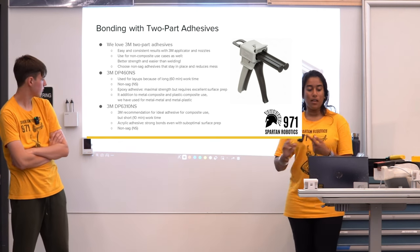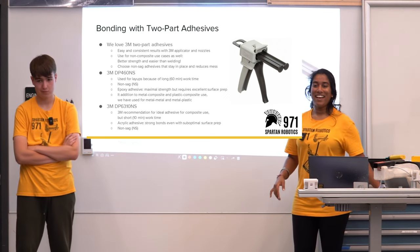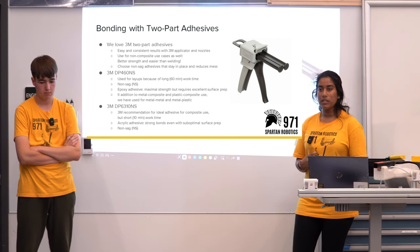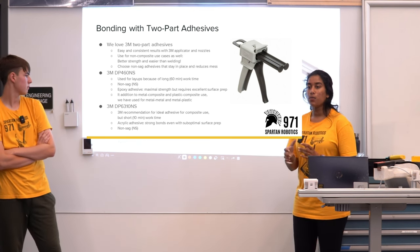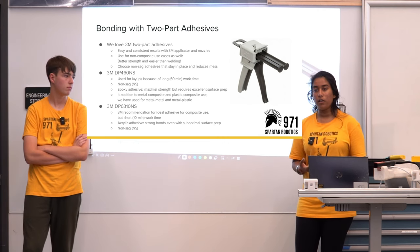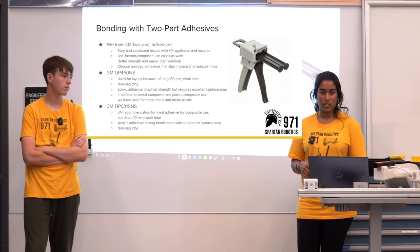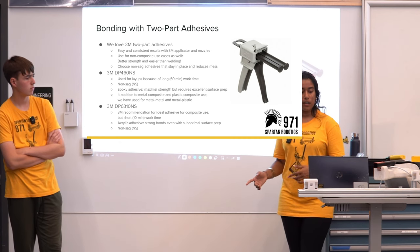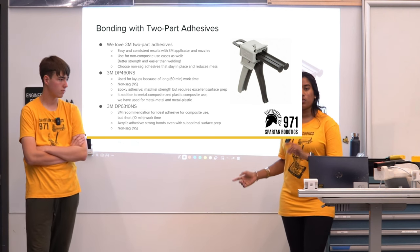Our second adhesive is 3M DP6310S — this is what 3M actually recommends for adhesive in composite use. We use this only for our pulleys because it has a really short work time of 10 minutes, meaning you effectively have 5 minutes to apply the epoxy and put everything in place. This is actually an acrylic adhesive and it has stronger bonds even with suboptimal surface prep. It is also non-sag.